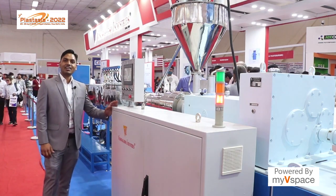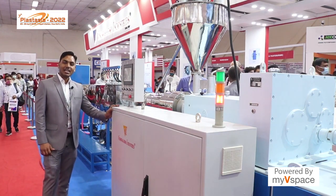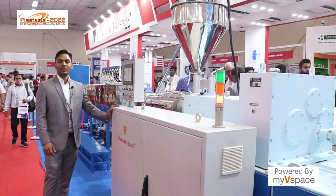Thanks for visiting our stall. We are located at Hall number 11, stall number 16.